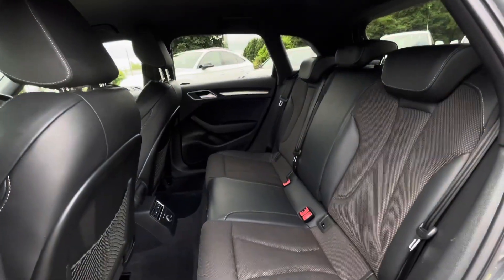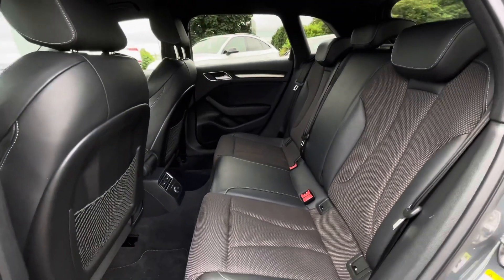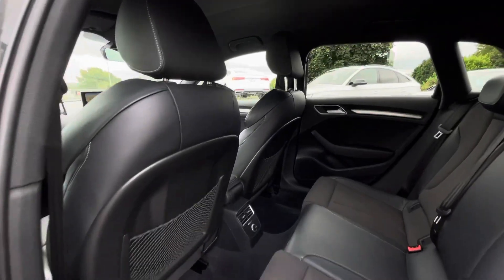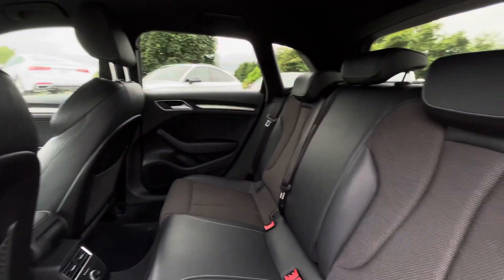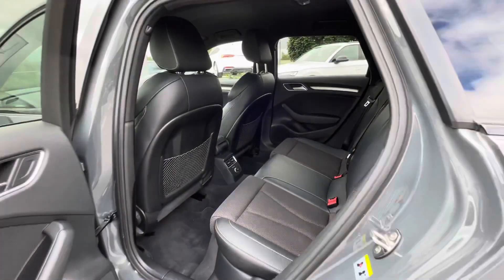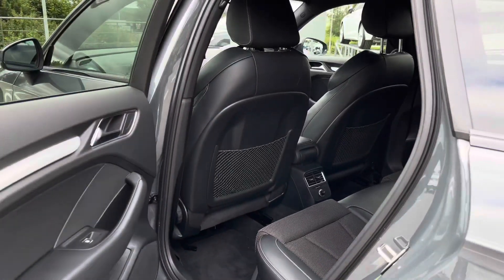As we go into the back of the vehicle, your passengers will be able to travel in maximum style and comfort with sequenced cloth and leather sports seats, and the climate control — especially with the Isofix in the back — so it's perfect for families.